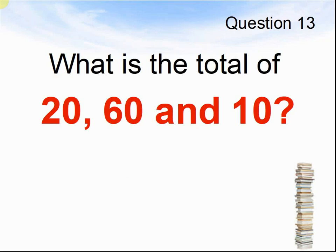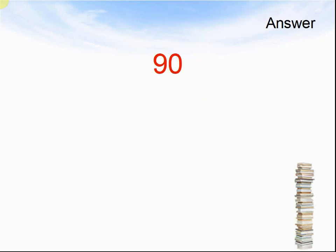Question 13. What is the total of 20, 60, and 10? Pause the video until you are ready to see the answers. The answer was 19.